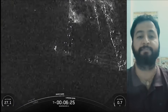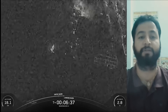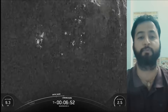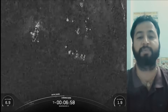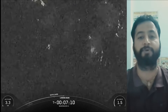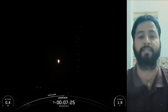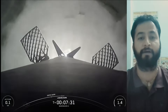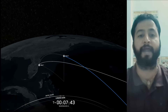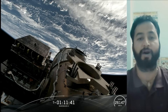SpaceX confirmed the deployment of all satellites launched on the Bandwagon 4 mission. This was the third flight for the Falcon 9 first-stage booster, which previously launched KF-02 and KF-03. Following first-stage separation, the booster landed on Landing Zone 2 at Cape Canaveral Space Force Station in Florida. There were 18 payloads on board for Korea ADD, ExoLaunch, Fergani, Tomorrow Companies INC, StarCloud, and Vast.